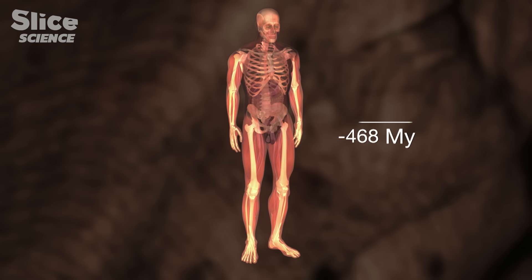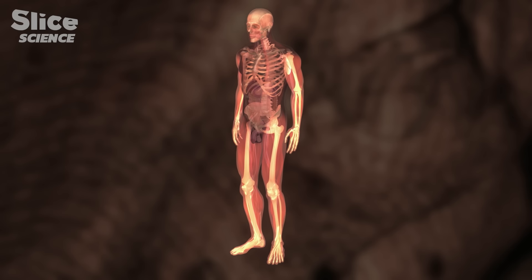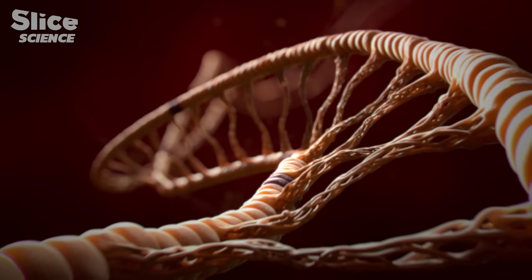This fundamental plan, 600 million years old, is the result of a series of genes which determine the segmentation of the body. Our DNA is like a memory card which keeps a record of this.